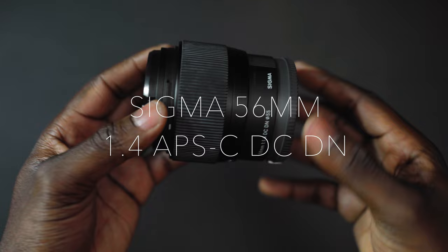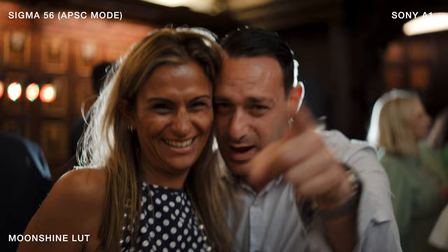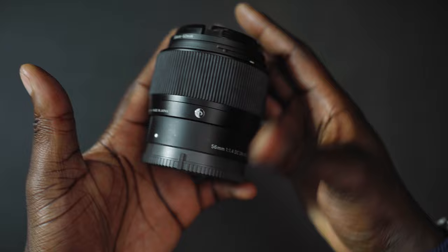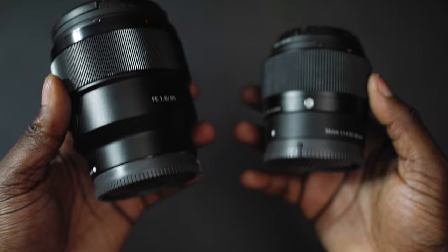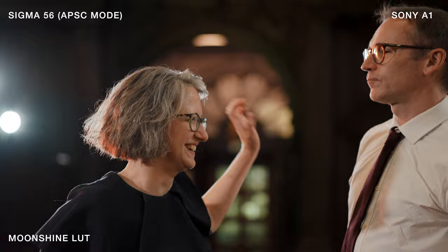Next we have the Sigma 56mm f1.4 lens. This is an APS-C lens that I primarily use on the Sony A1 in crop mode. It gives such a great, nice look. I only ever use this during the dance floor when I want to mix up some of my 35mm shots with tight shots. In APS-C mode it gives me an 85mm look. It's tiny, and it makes more sense bringing this than my 85mm f1.8. Definitely the better lens if you want something lighter. If your camera has APS-C mode capabilities, definitely check out the 56mm Sigma — brilliant lens.